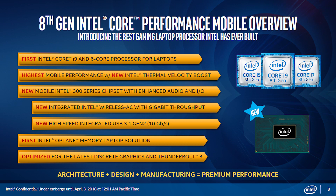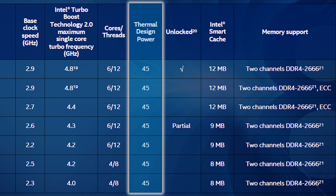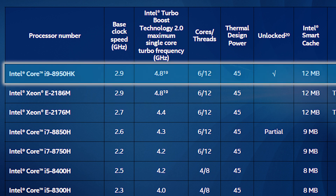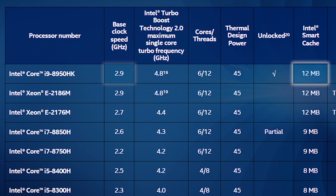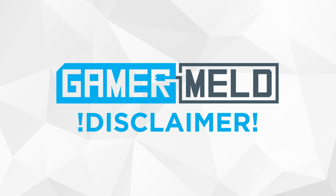Intel's new Coffee Lake H processors and chipsets for notebooks are really impressive. The launch is a full stack of CPUs that introduces the first mobile chip with the i9 moniker, as well as the first ever 6-core 12-thread mobile Intel chip. All of these CPUs have a 45W TDP and come with the UHD 630 integrated GPU clocked at 1100MHz. First in the lineup is Intel's flagship 6-core 12-thread CPU, the i9-8950HK. It's based on the 14nm++ process, sports 12MB of L3 cache, and has a base clock of 2.9GHz with an all-core boost of 4.3GHz and a single-core boost of 4.8GHz. Of course, this is highly dependent on the cooling capability of any given laptop.